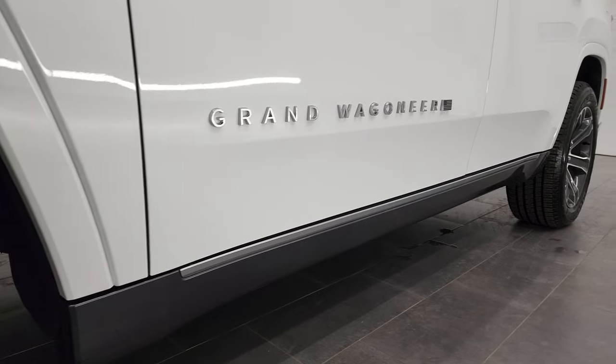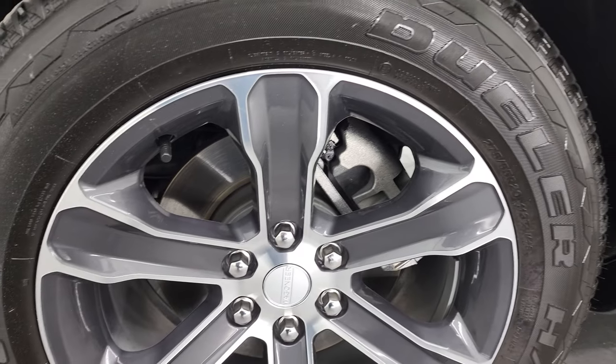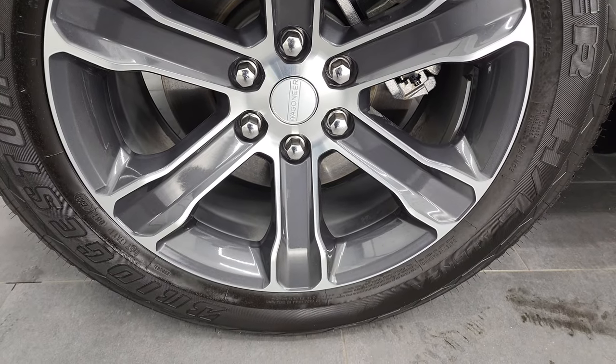If you like the video and how we do things here at Summit Automotive, you can subscribe to our YouTube channel in the lower right hand part of the screen. Click the bell notifications and you'll get updates on the videos we do each and every day here at Summit Auto.